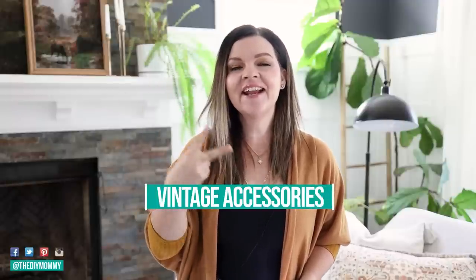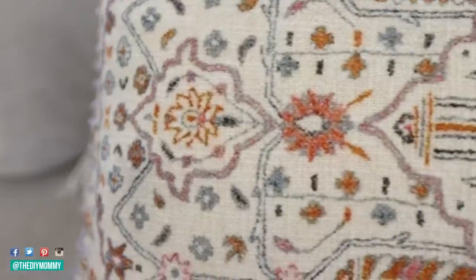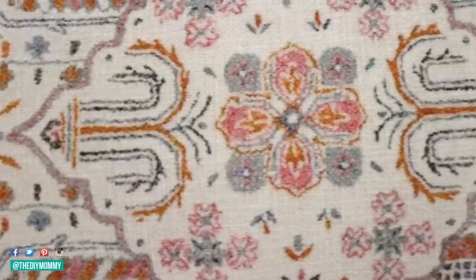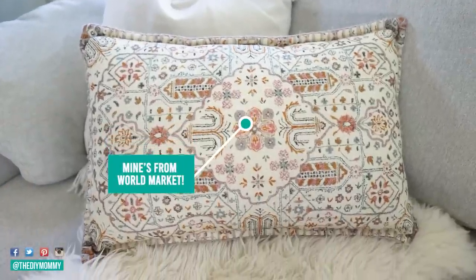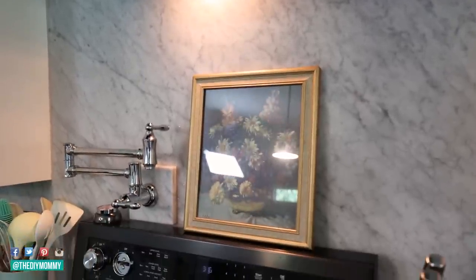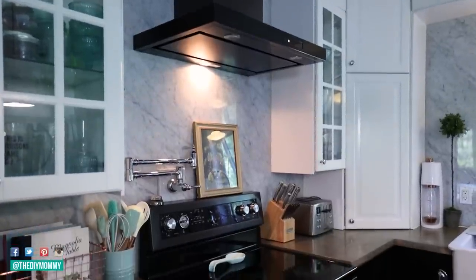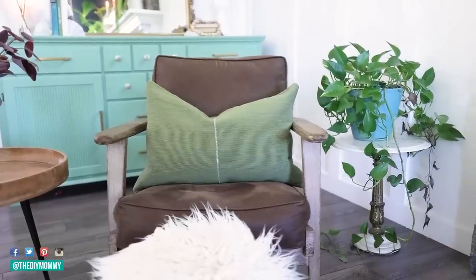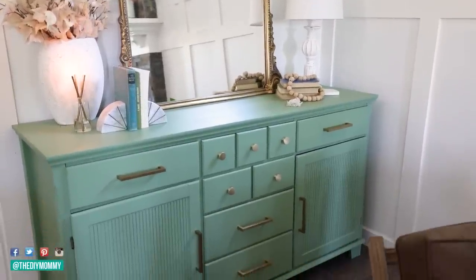Vintage accessories is the second trend I'm loving for this season. Throw pillows from vintage Turkish rugs are really popular right now — they look so worn and beautiful. You can find similar pillows on Amazon or at places like World Market, Home Goods, and Home Sense. You can also incorporate antique and thrifted finds in your home. Look on Facebook Marketplace, go to a thrift store or antique store — you can find things like little side tables and dressers at a really great price with that beautiful worn vintage look.